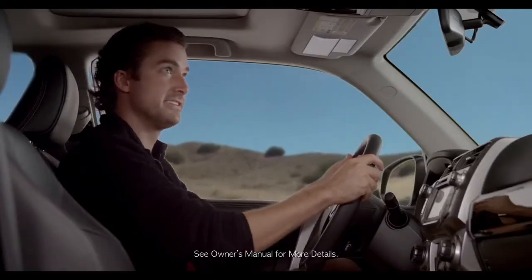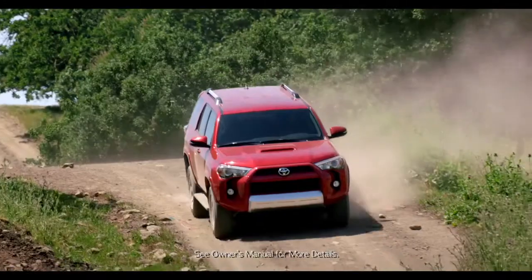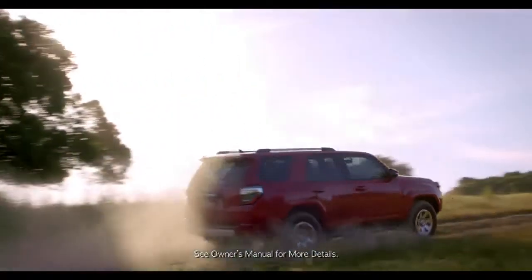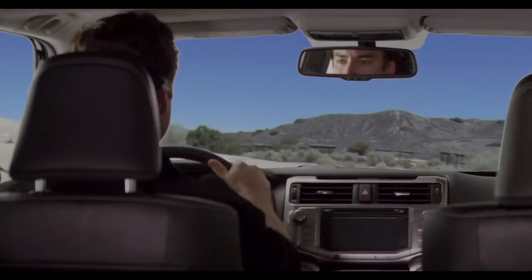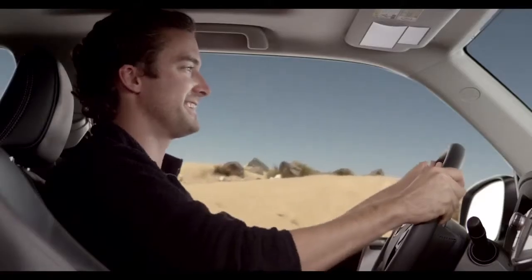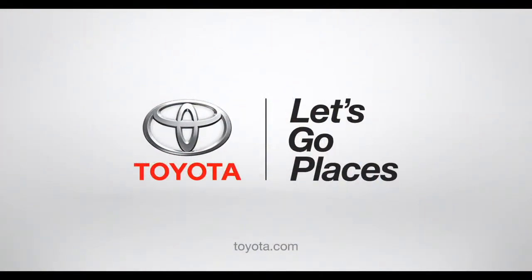The driver can switch A-Track on and off as needed by the terrain. For more info, refer to the owner's manual. Now go hit the hills. The off-road is calling and not on your cell phone. Toyota. Let's go places.